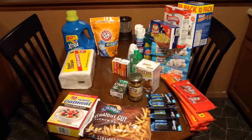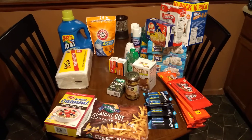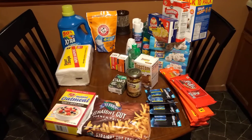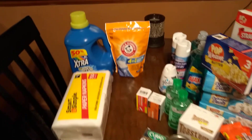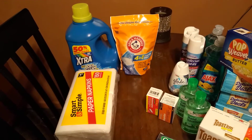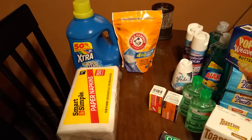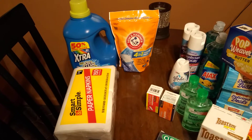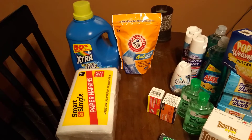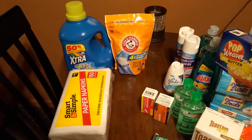Hey everybody, welcome — this is a quick Dollar Tree and Dollar General haul. I stepped in there real quick today just to grab a few things. I'll start out with Dollar General. I stepped in there with my digital coupon app open to see what they had for laundry detergent. I always go in with it open on my phone, go to the categories, and go down the aisles to see what they have.